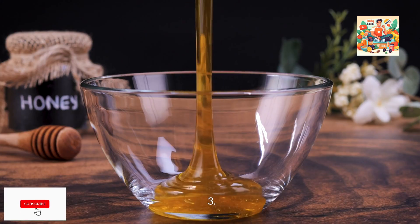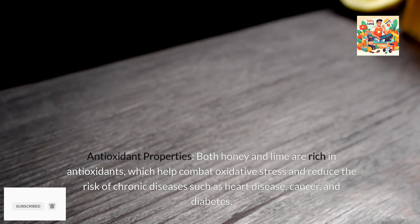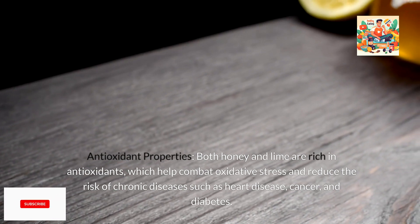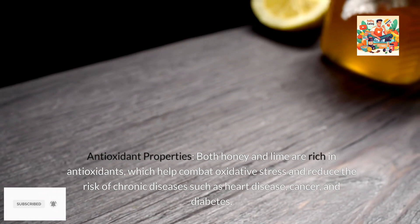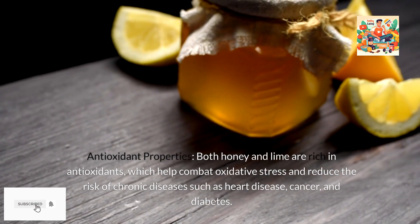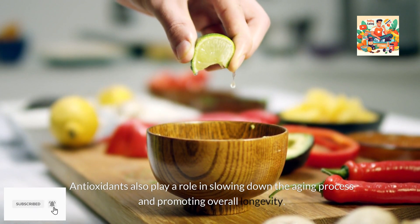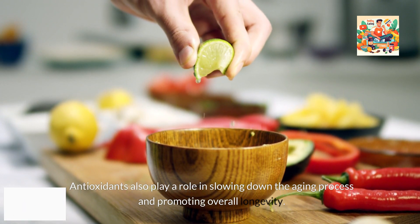3. Antioxidant properties. Both honey and lime are rich in antioxidants, which help combat oxidative stress and reduce the risk of chronic diseases such as heart disease, cancer, and diabetes. Antioxidants also play a role in slowing down the aging process and promoting overall longevity.